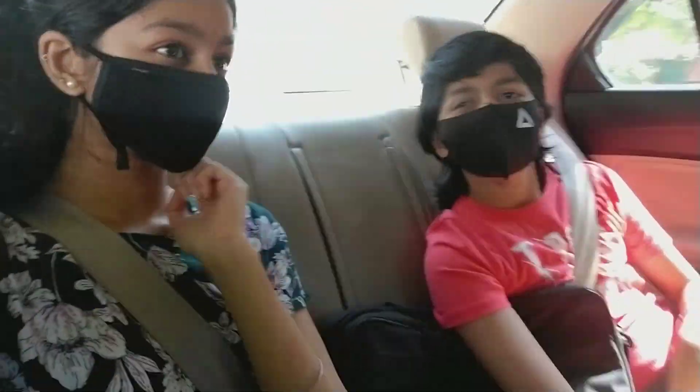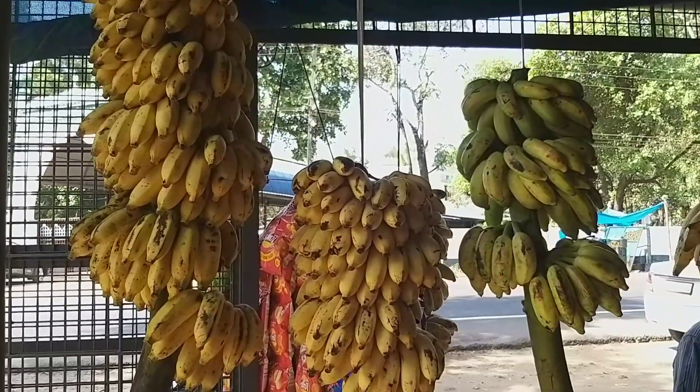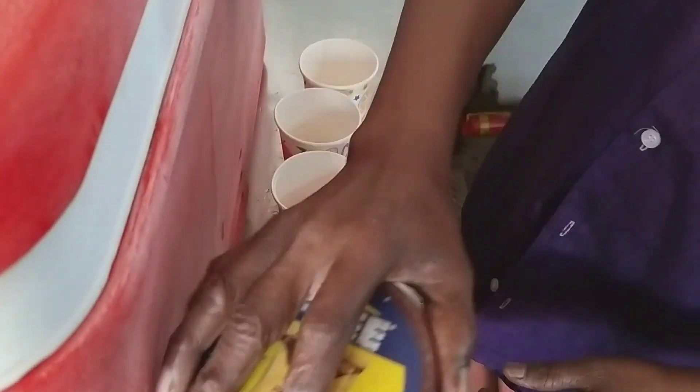Now we are going to have the famous banana juice. We have been trying to have this for the past year but whenever we go it's usually crowded. Fortunately today was not crowded, so we got a chance to try it — I'm so excited!